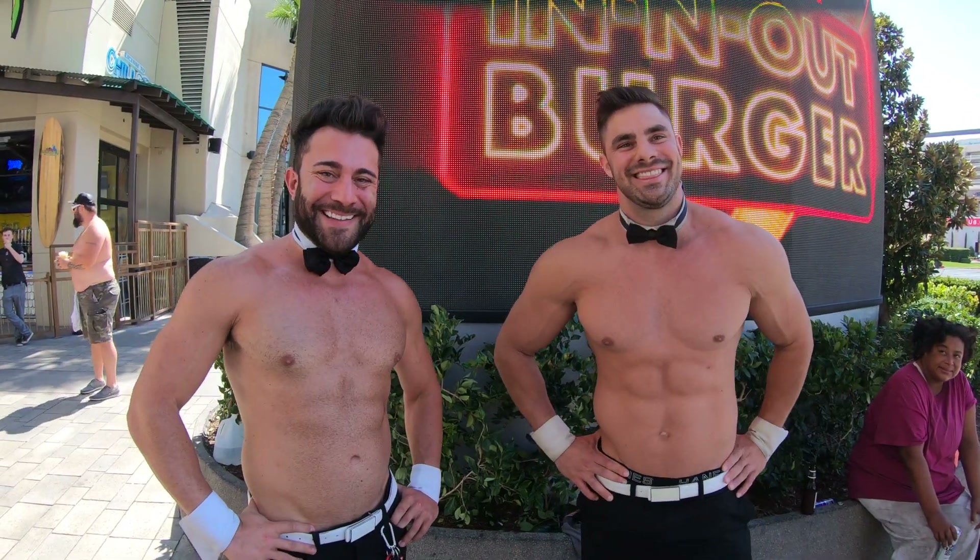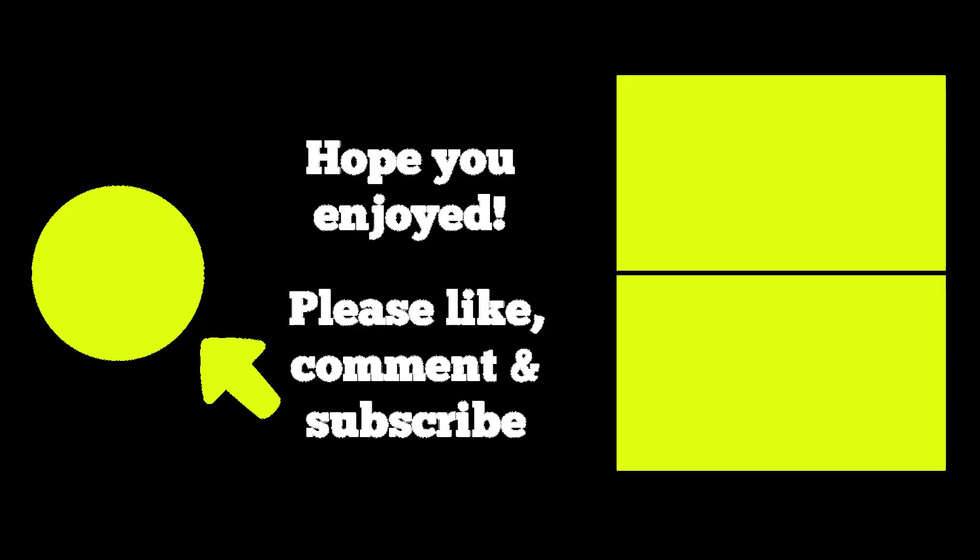I hope you enjoyed this video and if you did please like, comment, ask some questions, and most importantly subscribe by clicking on the button on the left. You can visit all of my New York videos by clicking on the top right, or check out my videos on other favorite places to visit by clicking on the bottom right. Thanks for watching and I'll see you around the city.